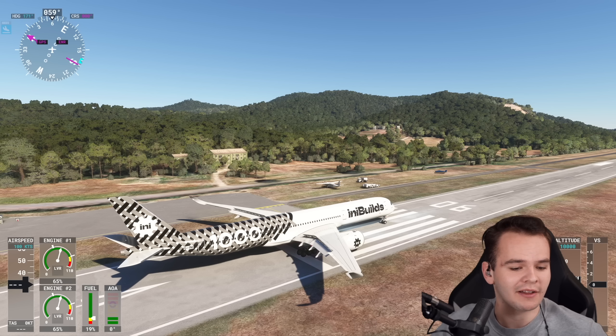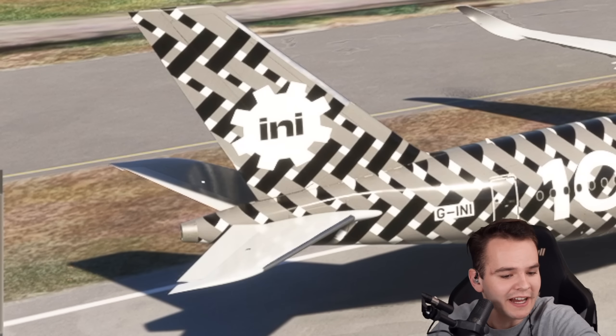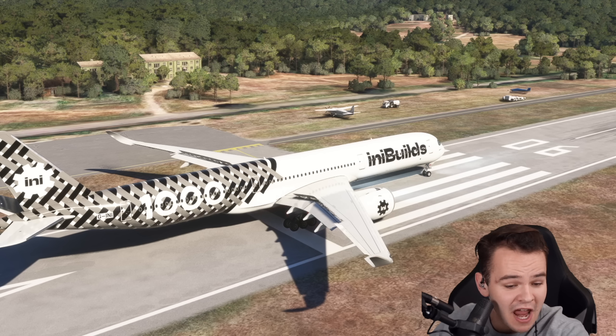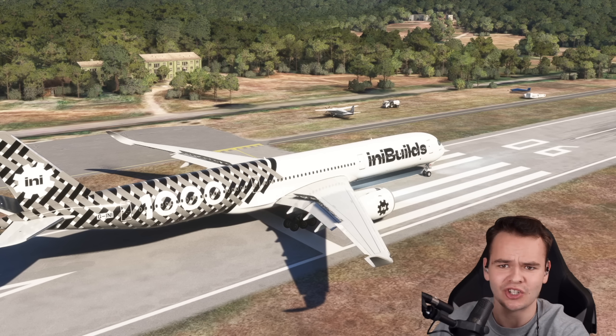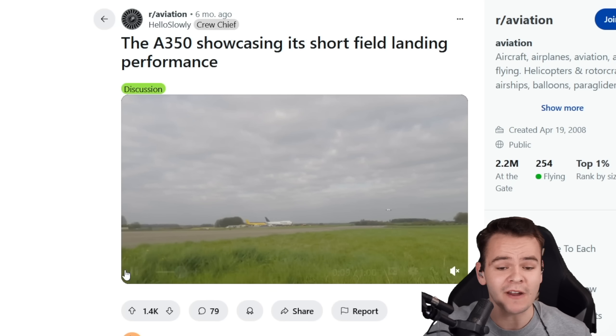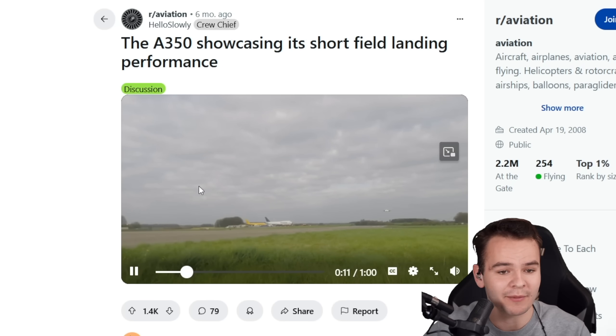Like, in real life as a pilot, you learn to pull up the stick slightly in order to have those elevators also act as a spoiler surface. But I've never seen the aileron being used to stop. Very impressive. And that also means that the A350 series stops in no time.